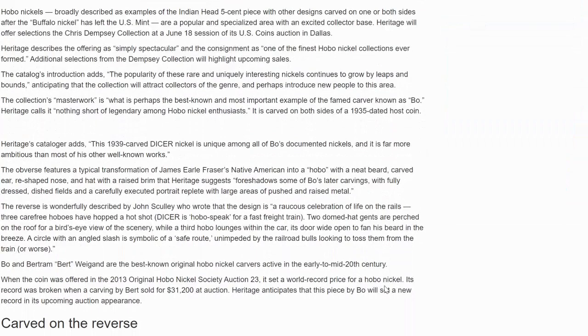Many in this community have seen silver versions of reproductions of these old classic designs on nickels. The collection's masterwork is perhaps the best known and most important example of the famed carver known as Bow. Heritage calls it nothing short of legendary among hobo nickel enthusiasts. It is carved on both sides of a 1935 dated host coin. Heritage's cataloguer adds this 1939 Carver Dicer nickel is unique among all of Bow's documented nickels, far more ambitious than most of his other well-known works.